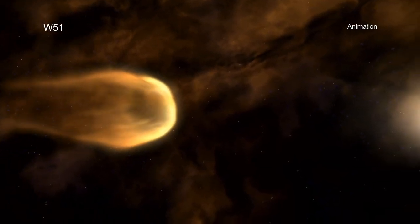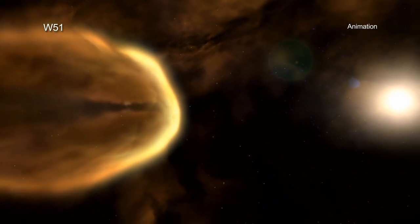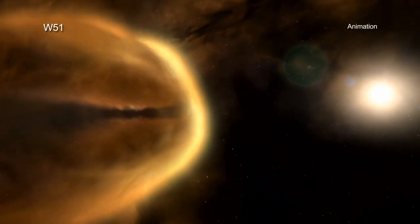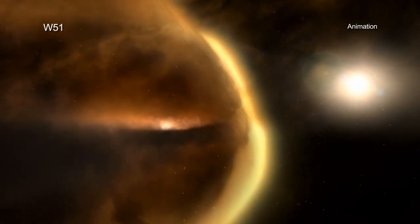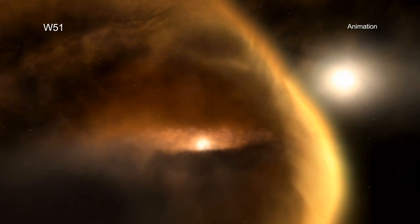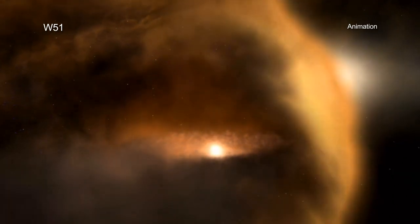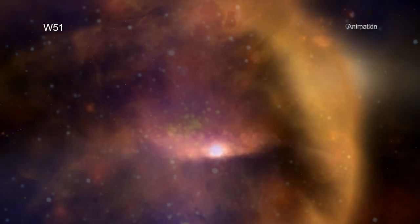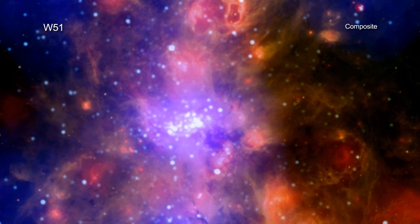The giant molecular cloud known as W51 is one of the closest to Earth at a distance of about 17,000 light years. Because of its relative proximity, W51 provides astronomers with an excellent opportunity to study how stars are forming in our Milky Way galaxy. A new composite image of W51 shows the high energy output from this stellar nursery.